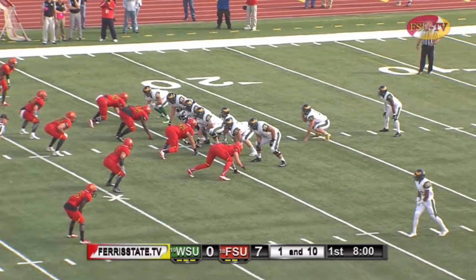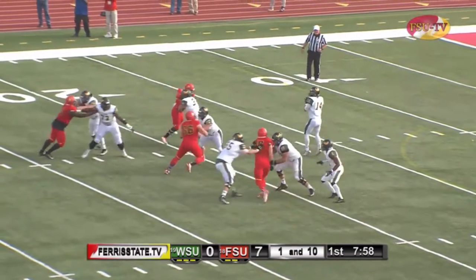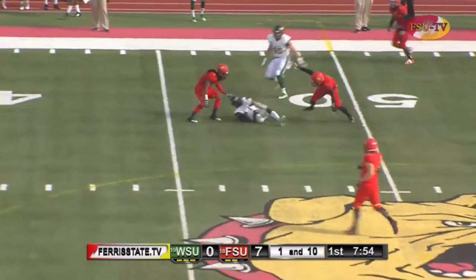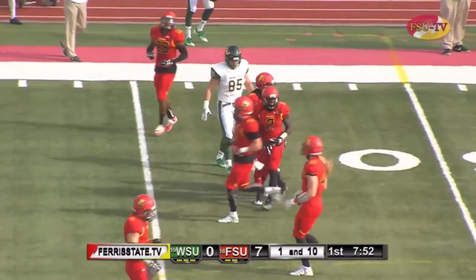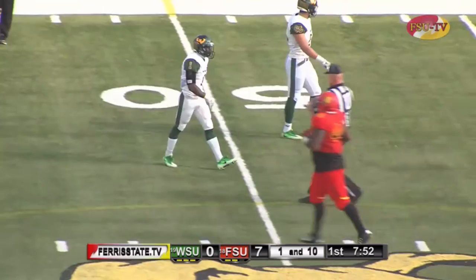With twins to the near side, Ferris State still in that four-man front as Zazula under center will fake the give to Nicholas, looking to throw, looking downfield, has all kinds of time across the middle and caught into Bulldog territory. Reception made by Jamel Hicks. The Bulldogs had pretty good coverage, but Hicks able to make the grab.